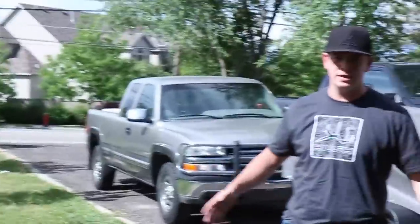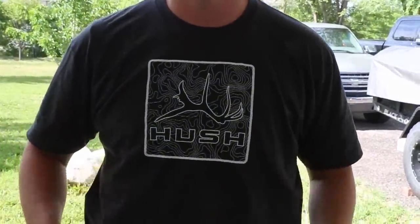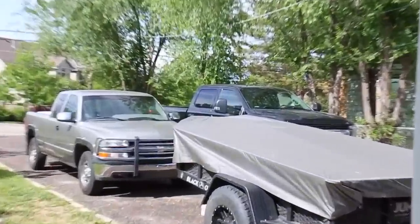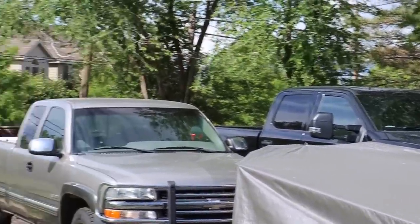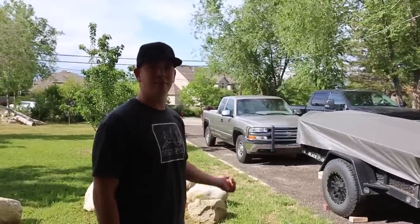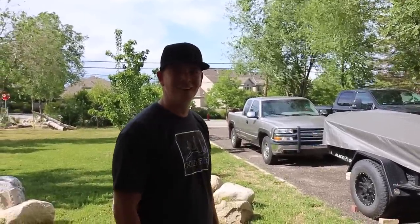Sawyer just arrived wearing the shirt. It looks sharp — nice and clean. We confirmed the shirts turned out great. Sawyer and I are both feeling the pain when it comes to truck problems. We thought old Chevys were the way to go, but we're both not doing so good in the truck department.